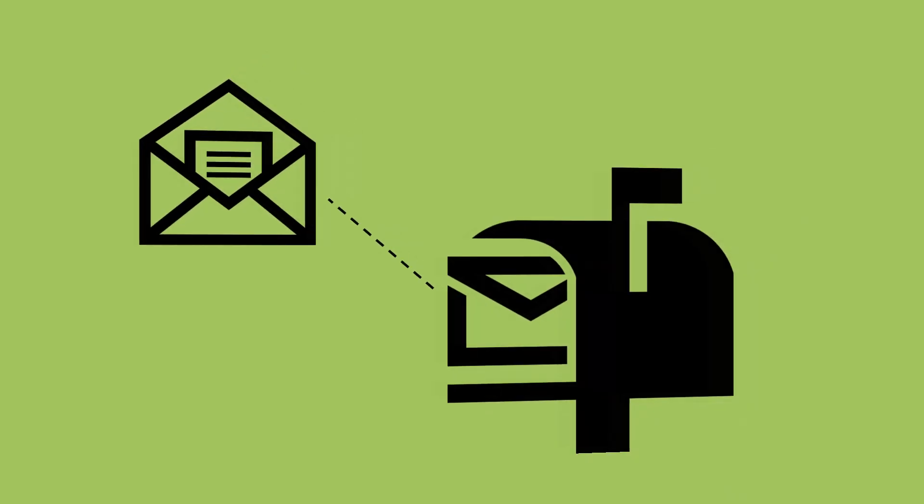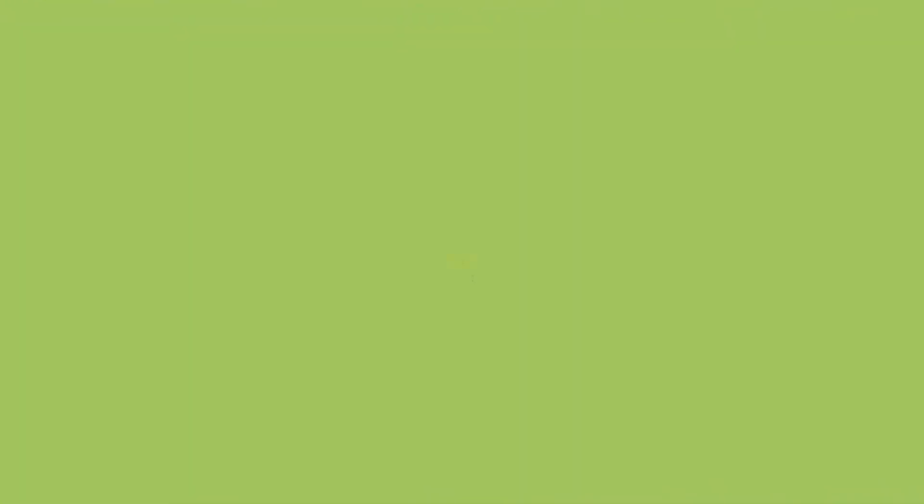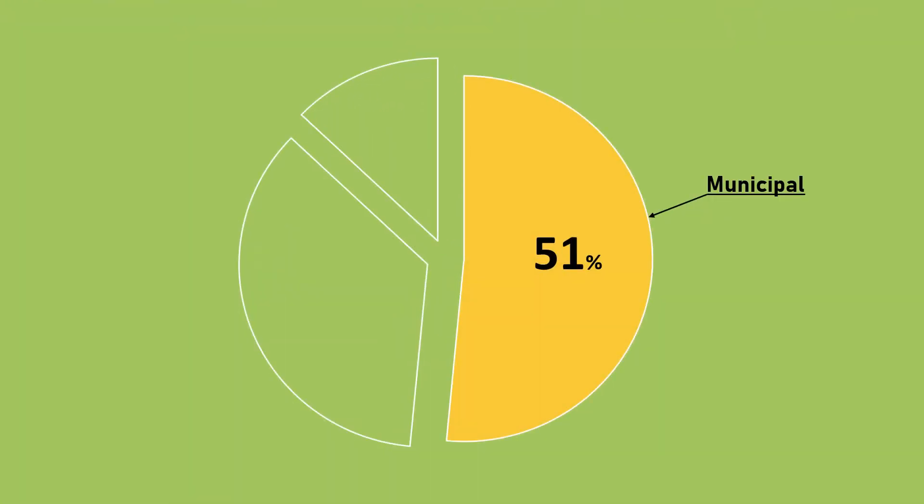It's important to understand that when you receive your tax bill, you're actually paying three different taxes—municipal, county, and education. Municipal taxes represent only 51% of the property tax you pay. So let's break down the 2019 budget so you can see where your tax dollars are going.